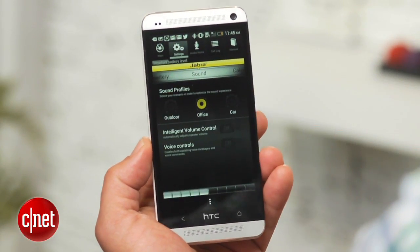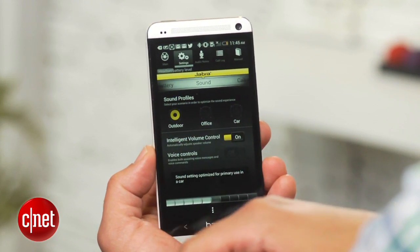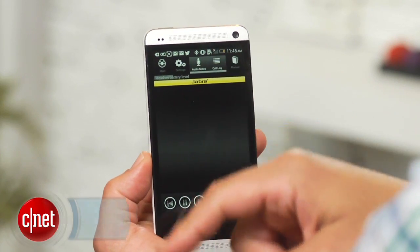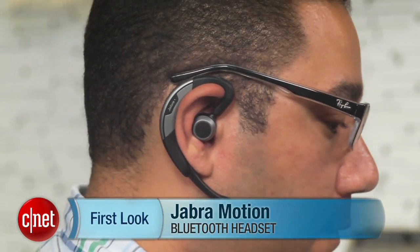One thing I really like about the Jabra Motion Bluetooth headset is its smartphone companion app, which is available for iOS and Android devices. Basically, you can use the app to control many of the headset's features right from your phone. I'm Brian Bennett for CNET.com, and this has been a first look at the Jabra Motion Bluetooth headset.